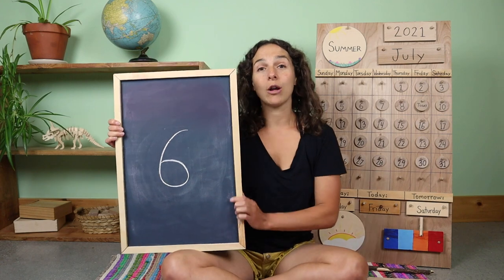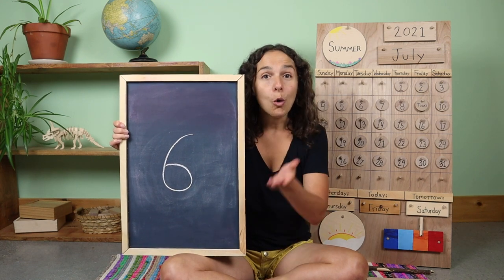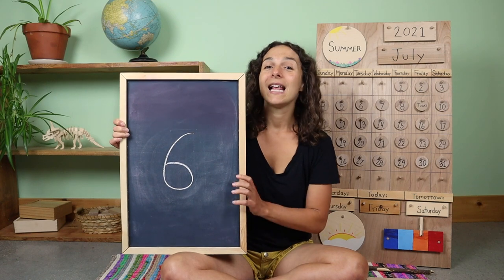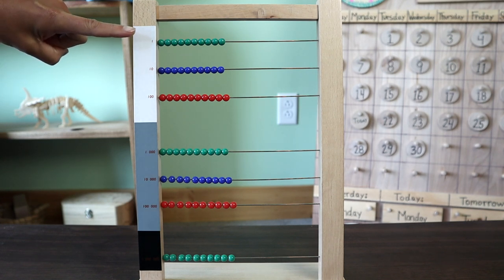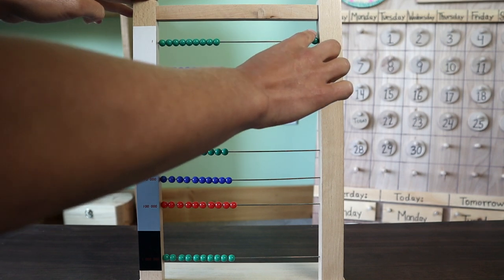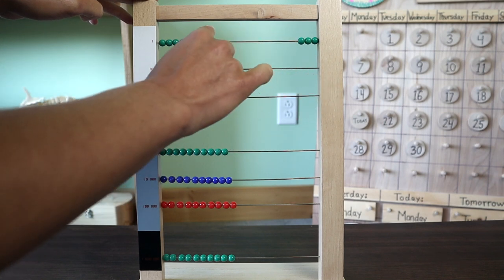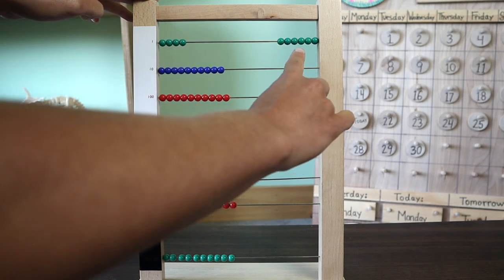Today will also be the last day going over this number. What number is this, friends? Six. That's right. Will you hold up six fingers for me? I'll start with five and I'll add one more to make six. Now let's count to the number six together using the large bead frame. We are going to be counting the units, which are the green beads at the top. Let's count to the number six together: one, two, three, four, five, six. Six units.